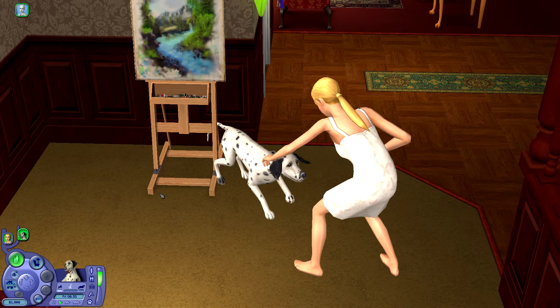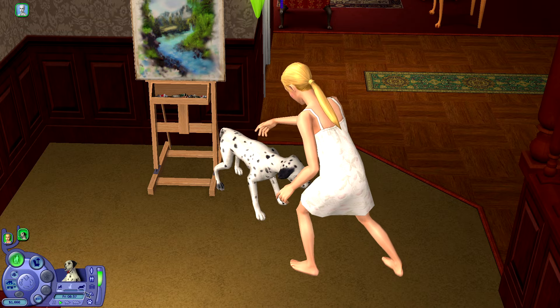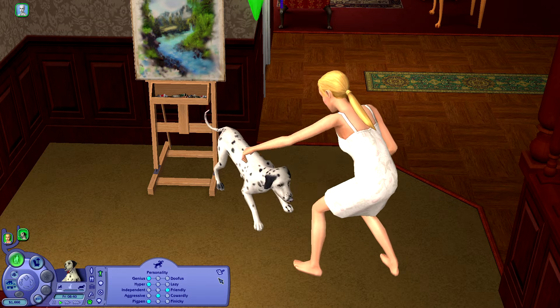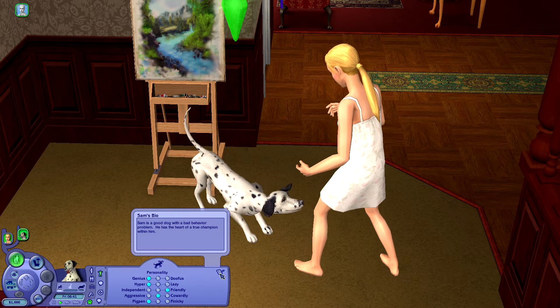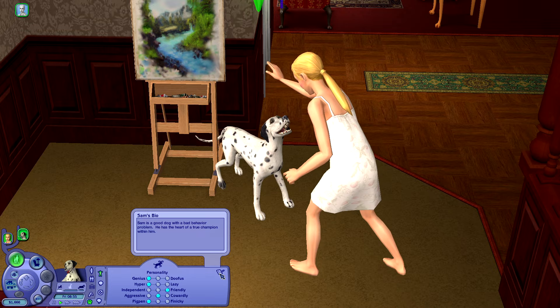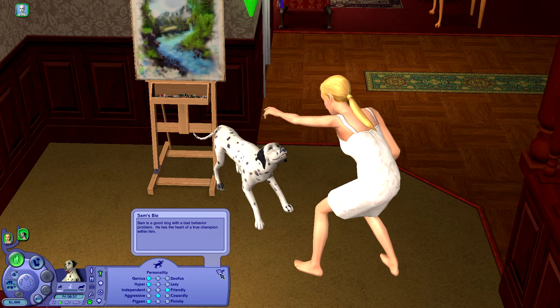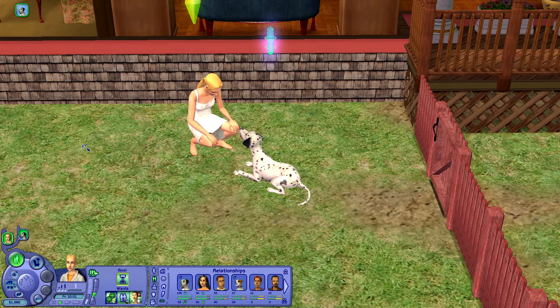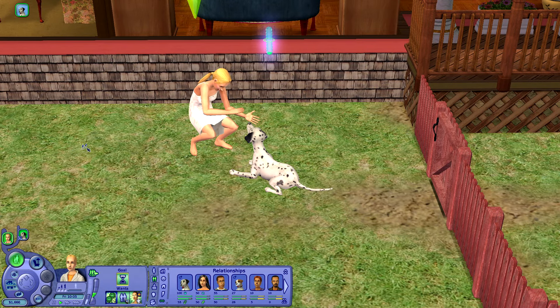Actually, you can scratch that because I just discovered the answer to my own question underneath Sam's petology — which I think is such a cute name for it, by the way. We can click on this little pet bio, and there we have the answer to our burning question. Sam is a good dog with a bad behavior problem. He has the heart of a true champion within him. So as it turns out, our four-legged friend is a boy. I'm glad we were able to clear that up.